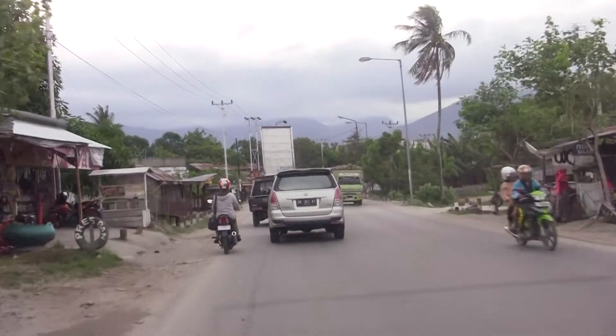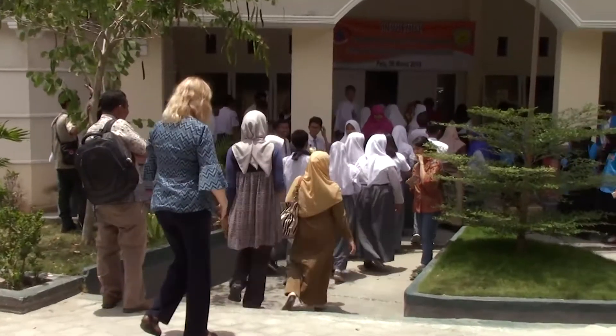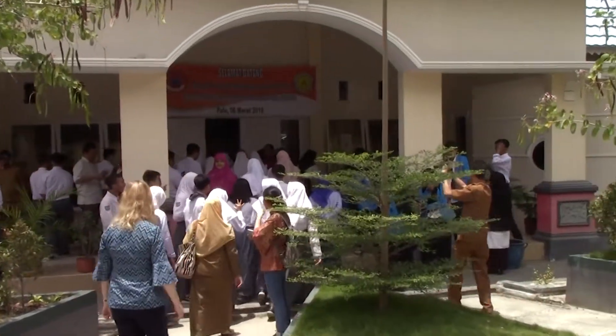Our work in Indonesia is the STIRD program. The aim of the program is to work with local government and their key stakeholders to build capacity around disaster risk reduction. We've just been to Palu in Central Sulawesi and delivered the first of our community projects, which is the Seismonitors in Schools program.